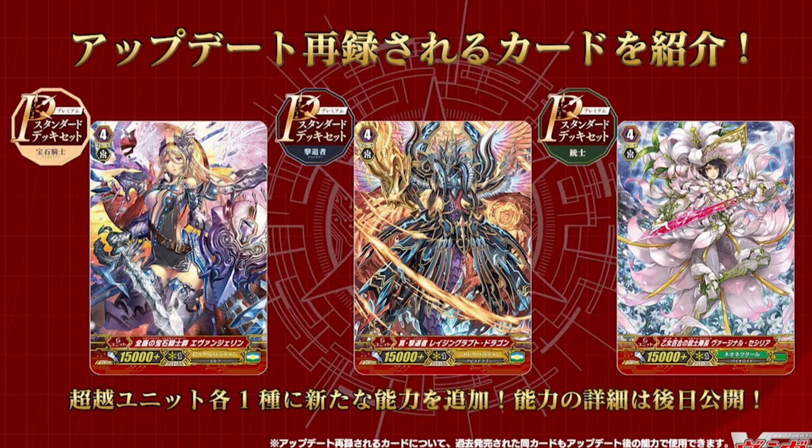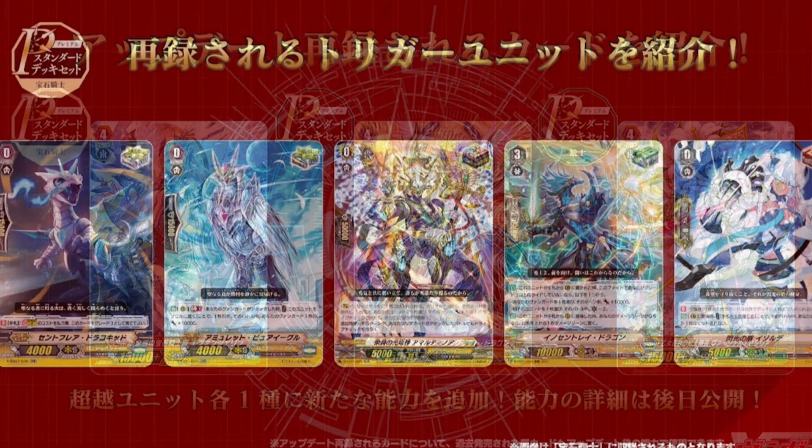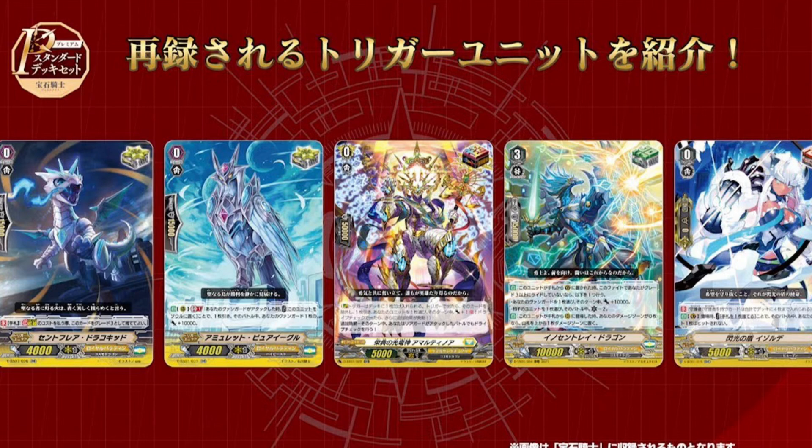This leads into my point: they also revealed that the great force strides revealed during today's stream will get some sort of retrain. I'm curious to see how they'll do it — it'll probably be along the lines of the History Collection on-hit strides, where if you've got an asserting unit on your vanguard circle and you didn't get an imaginary gift this fight, you can superior stride it for a cost. I honestly would not be surprised if it's something similar, because that's just the typical trend they go with.